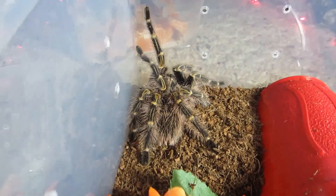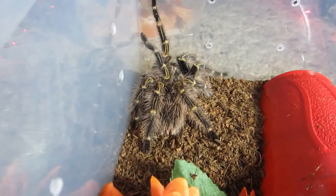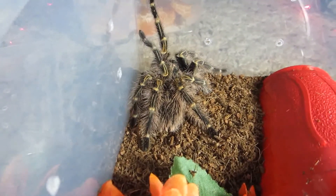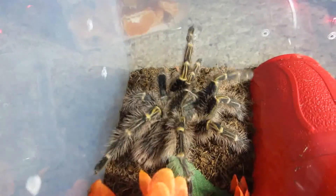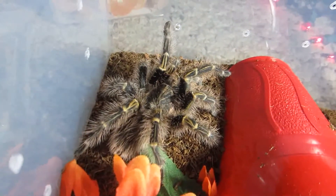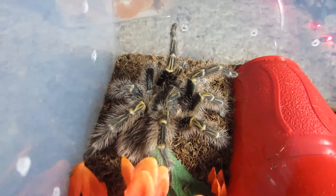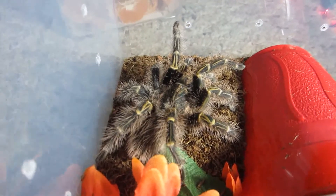Here's my second largest Grammostola pulchripes, the Chaco Golden Knee. And unlike my largest one, this one is not as picky of an eater — eats worms and crickets alike.